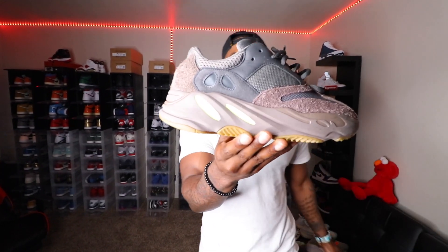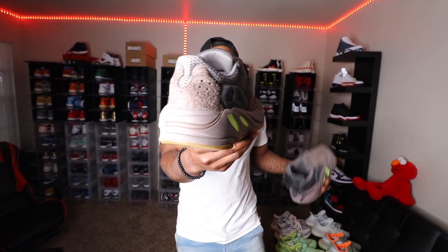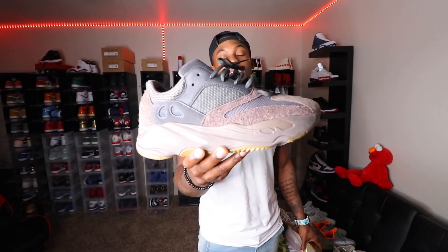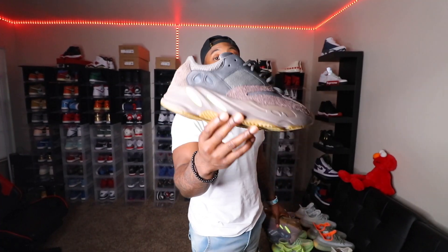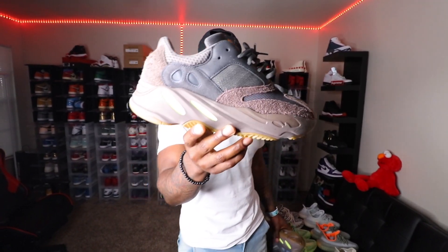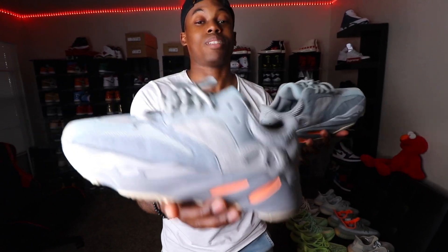Next up, I actually have a lot of 700s and didn't even realize it. We have the Mauve joints — I got these off GOAT when I was overseas in Germany as well. Very dope, it goes with a lot of things, like one of those fall colorways. I was still rocking these in the summertime. You got hits of lime green in there, all over the Mauve colorway, and even reflective three stripes on the upper. This is one of my favorite 700s in the collection.